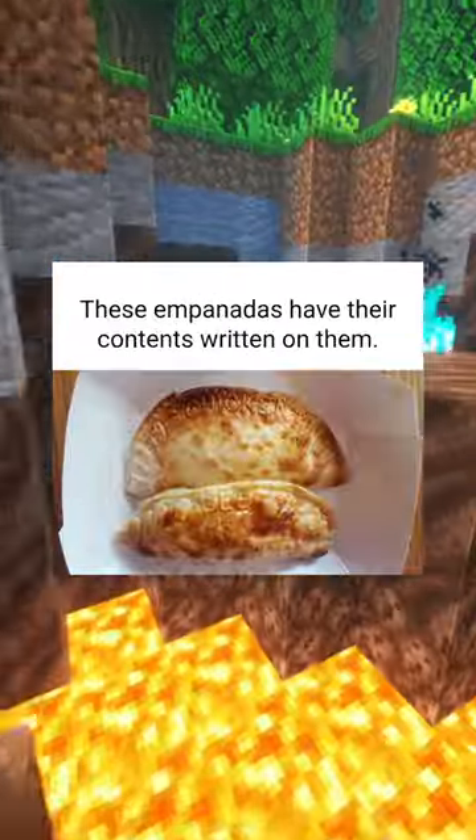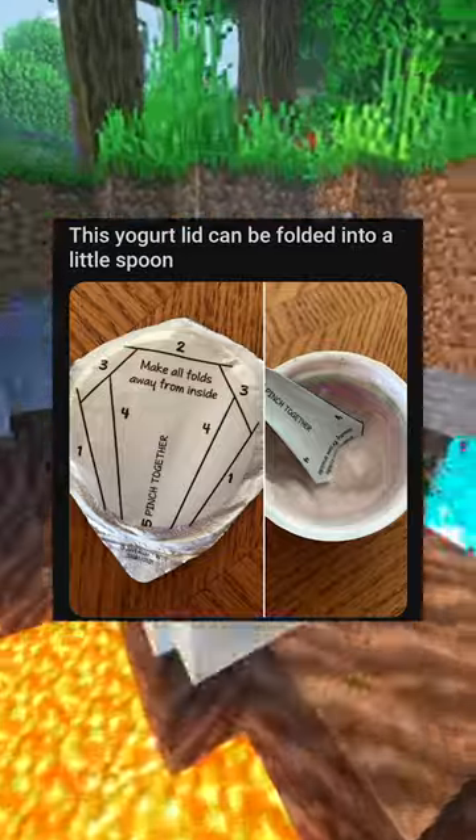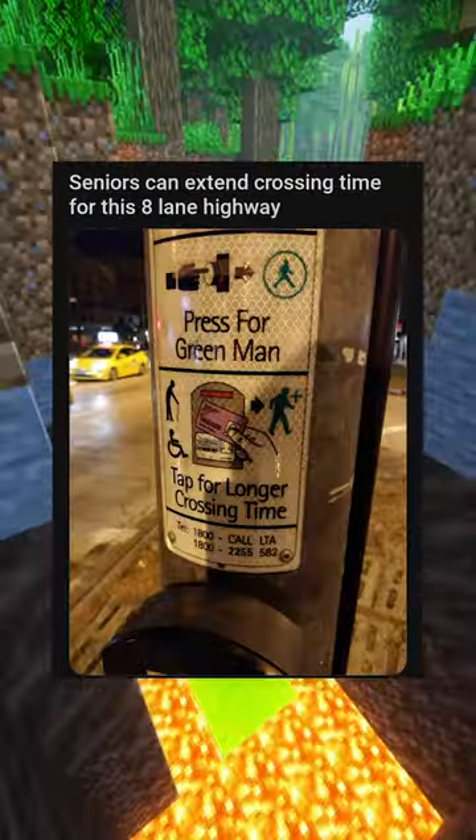These empanadas have their contents written on them. This yogurt lid can be folded into a little spoon. Seniors can extend crossing time for this eight-lane highway.